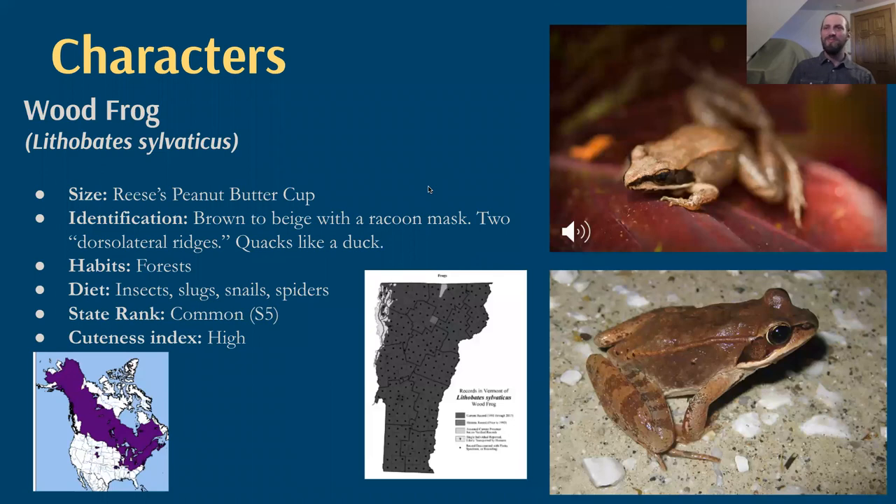Our next character is the wood frog — also extremely cute. This is about the size of a Reese's peanut butter cup. The small ones, right when they're leaving the ponds after growing their legs to become terrestrial amphibians, are about the size of one of those small Reese's you might get thrown at a 4th of July parade. By the time they're an adult returning to ponds in the spring to breed, they're the size of a full king-size Reese's. They're brown to beige, really blending into the woods, and they have that raccoon or bandit mask going from their nose to behind their eye. Another field mark is the dorsolateral ridge — a small ridge that runs from behind their eye back to where their leg connects to their body.